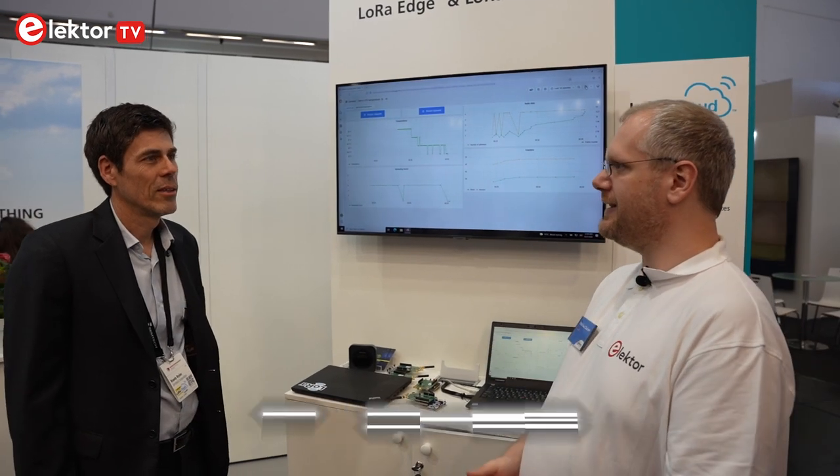Hello and welcome. We are at the Semtech booth. I'm here with Randy Ryan who wants to tell us about the newest developments Semtech did and the newest products they show on their booth. So first of all, hi, welcome to our booth.